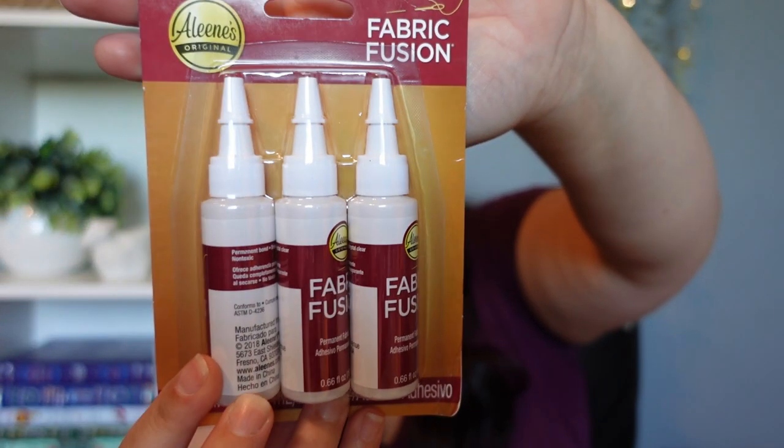I bought some fabric glue. I don't know why — I know my kids asked for fabric glue but I don't know exactly why they needed it. But okay — fabric glue.